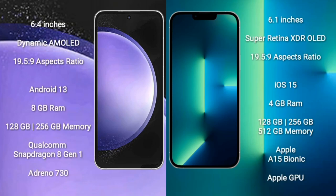Samsung Galaxy S23 FE comes with a 6.4-inch Dynamic AMOLED display and aspect ratio 19.5:9. iPhone 13 comes with a 6.1-inch Super Retina XDR OLED display and aspect ratio 19.5:9. Samsung Galaxy S23 FE runs on the Android 13 operating system, while iPhone 13 runs on the iOS 15 operating system.